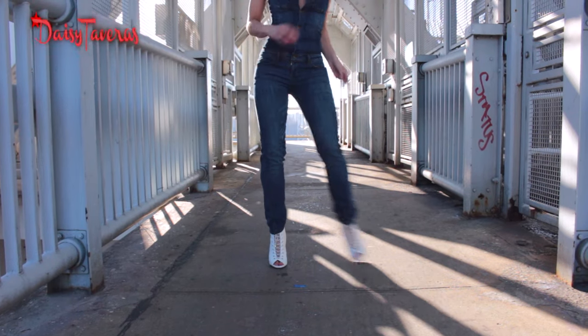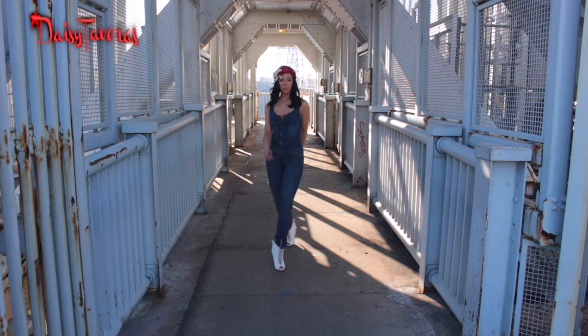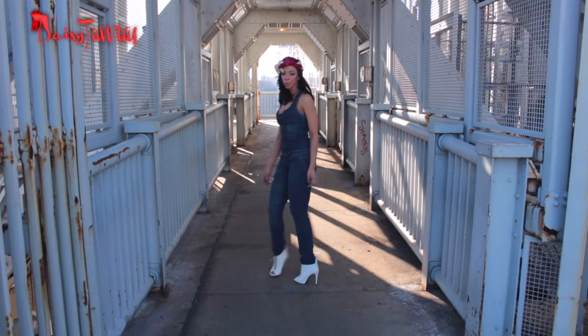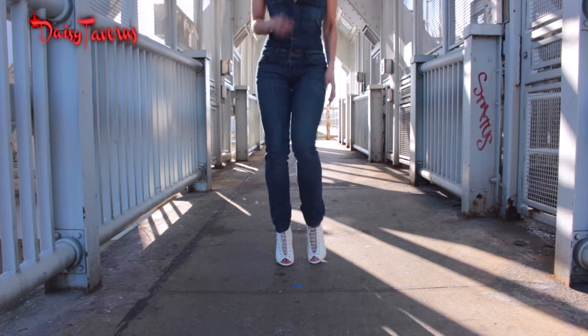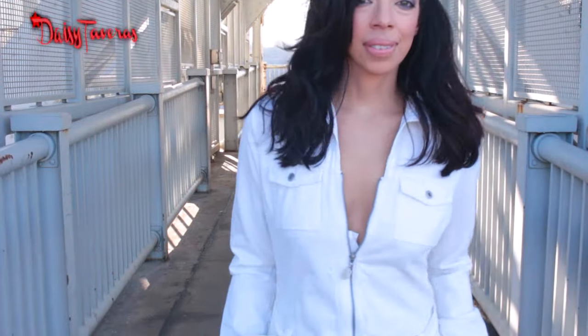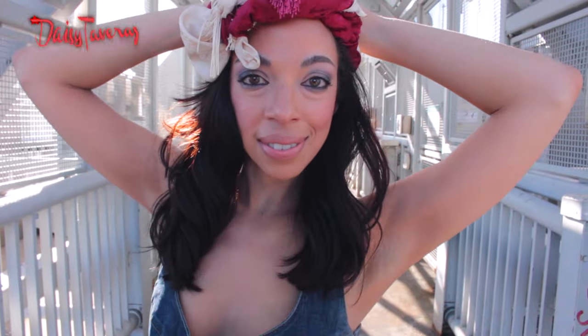We can never go wrong with the denim jumpsuit — this is a very universal look. You can make it more elegant by pairing a blouse under it. I paired it again with the white sandals just to keep that spring summer element. Everything casual. You want to keep it light, airy, fresh, and just have fun with your clothing, because that's what it's all about. Sport the trend for 2016.